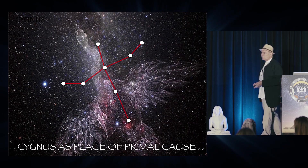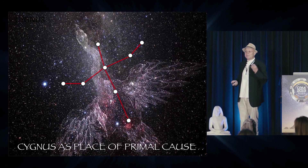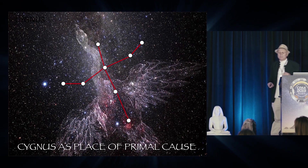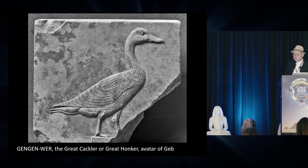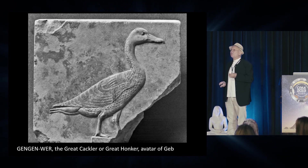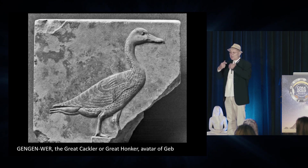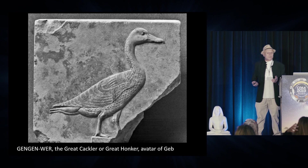Cygnus was seen as a primal cause — a place of origin of life and the universe — in many different cultures around the world. Mostly it's seen as a swan, but various other birds are involved. In Egypt, Cygnus was the goose, Gengenwur — the great cackler — that gives out a honk to create the universe and bring the world into being.